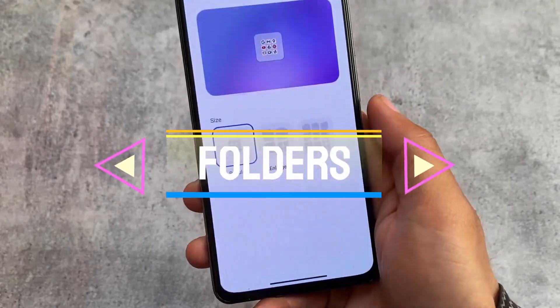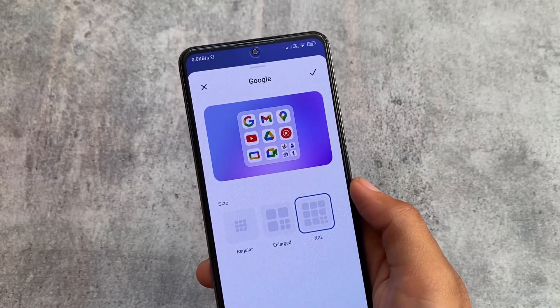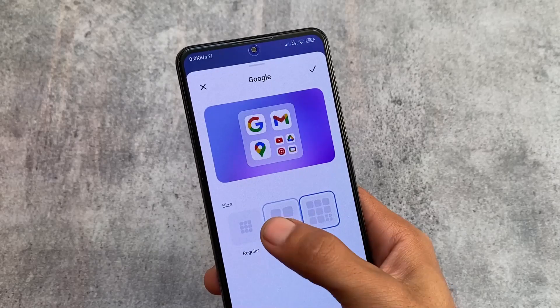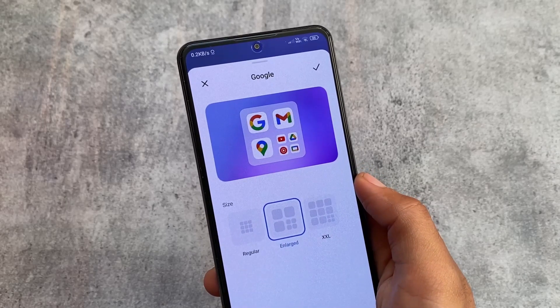One more thing — if you move on to the Folders option, in this latest MIUI 14 update you now have regular, enlarged, and double XL folder sizes. By default it's the regular kind, but you also have the enlarged option — this is very good.